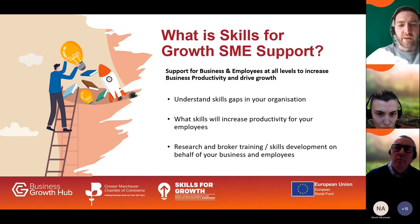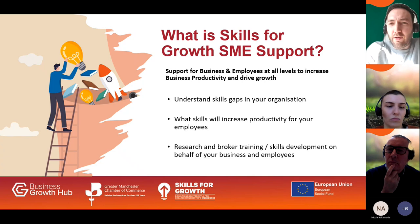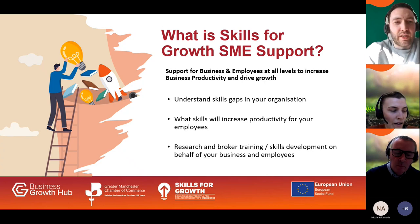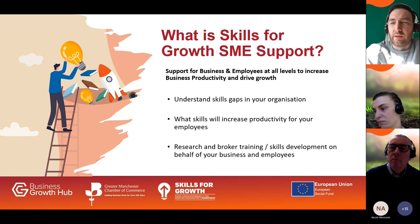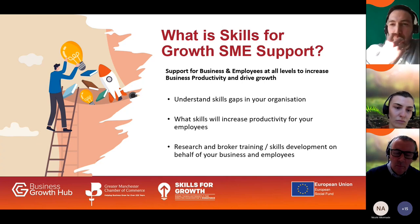Just before we jump onto the Cut Carbon Cut Costs webinar, I wanted to talk about the Skills for Growth SME Support Programme hosting today's session. The programme is aimed at increasing skill levels in organizations. We understand what gaps you've got, what your employees do, and what skills will make them more effective and productive in their role. We then match them with skills and training to meet their needs, finding fully funded, part-funded, and commercial training for the clients we work with.